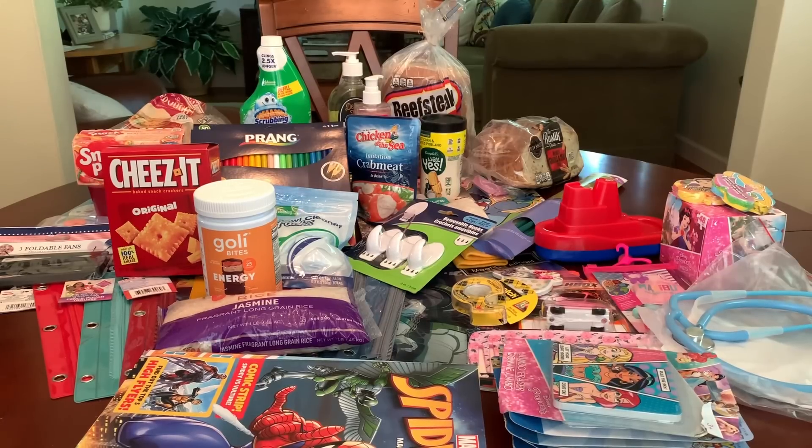So that's my haul, y'all. I will catch you in my next video — bye now!